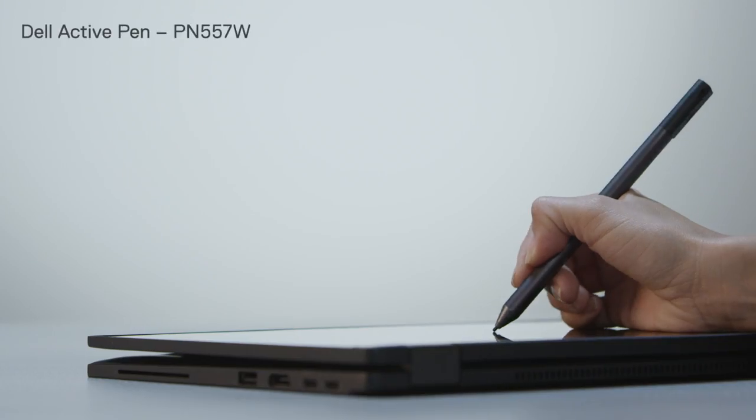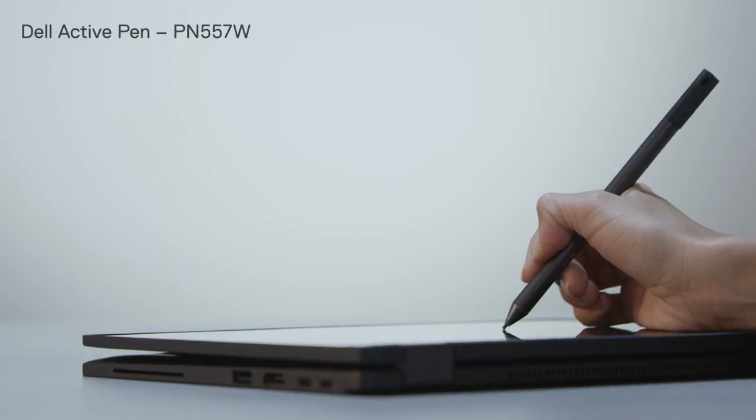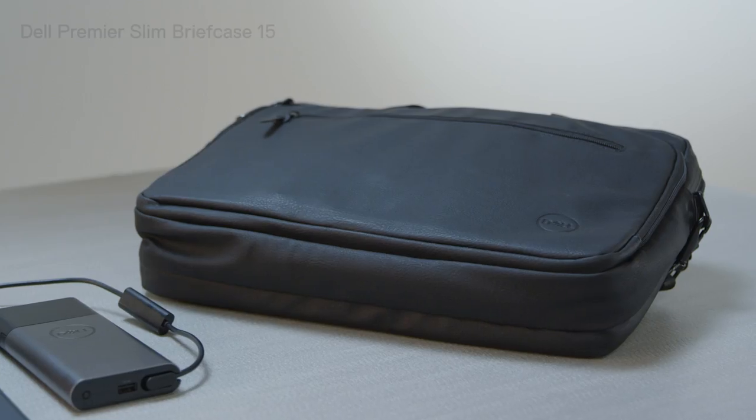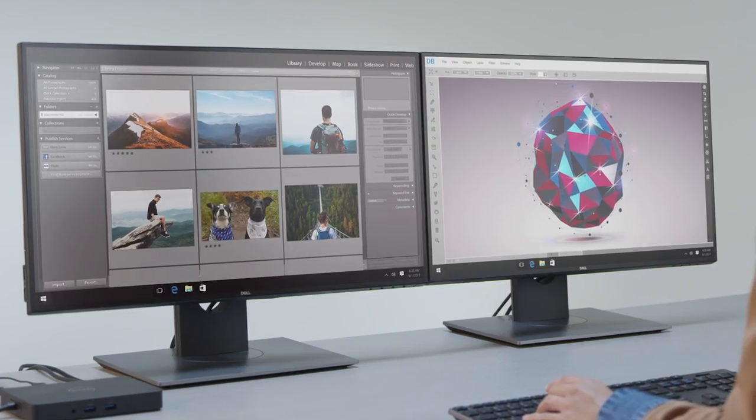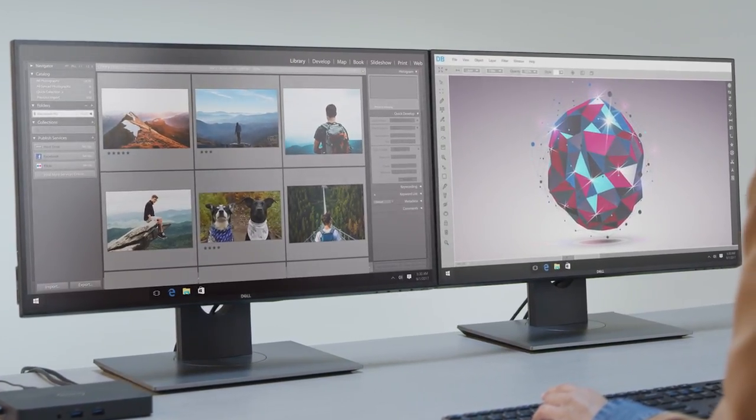The comfortable Dell Active Pen gives you the freedom to quickly write notes during meetings and hallway interactions. Enjoy the mobile convenience of a sleek Dell Premier Slim briefcase. Easily connect to multiple monitors with the Dell Business Dock.